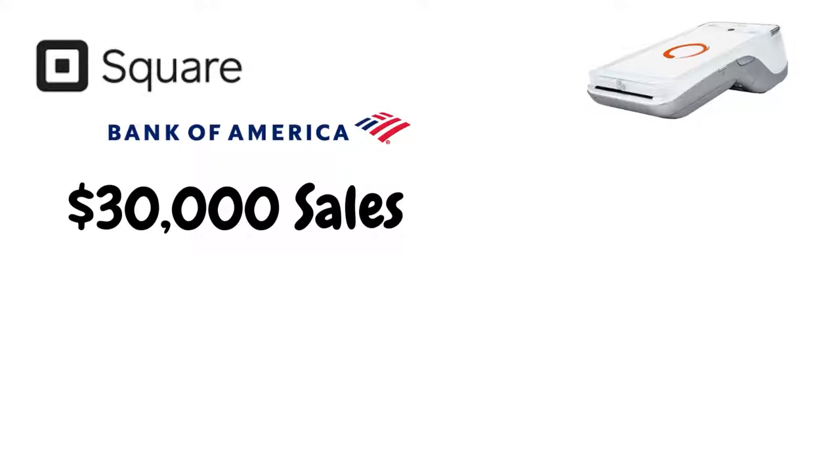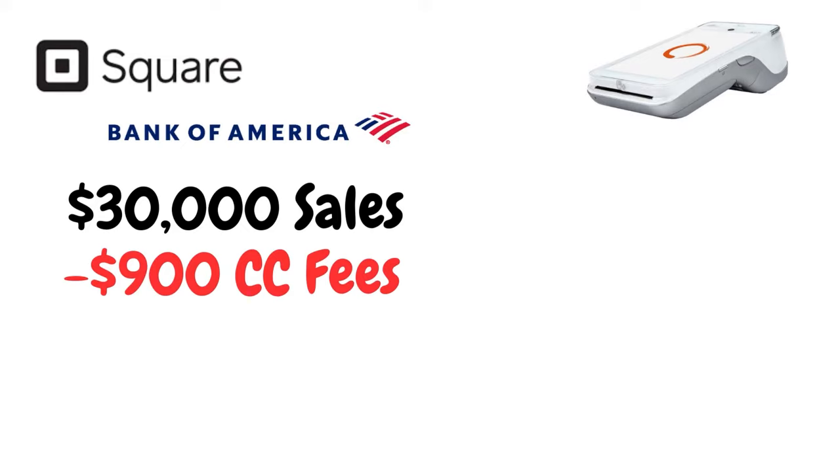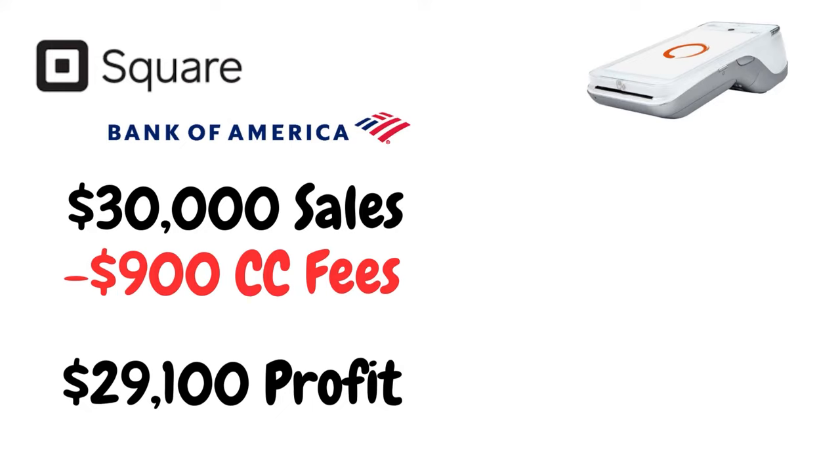This is how you're going to save hundreds, sometimes thousands of dollars per month. For example, if your business does $30,000 per month in sales, the credit card processing company charges you 3%, which comes out to about $900 per month. So at the end of the month, you're only left with $29,100 going back into your bank account.